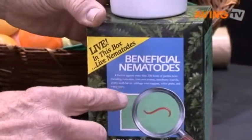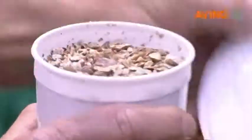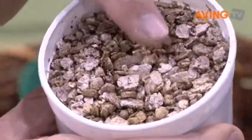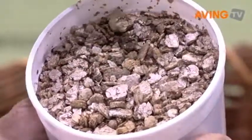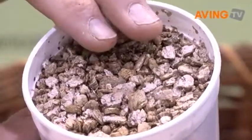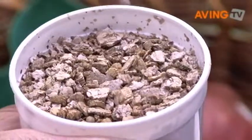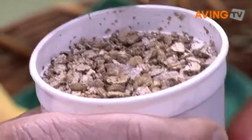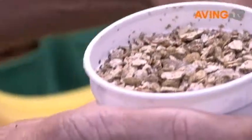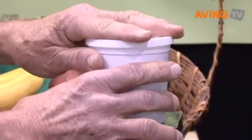This product is called beneficial nematodes. It's actually a microscopic worm that comes inside of here — there are 7 million nematodes inside this package. You put this in water and that activates the nematodes, then put it in the soil of your yard and they will kill grubs, cutworms, flea larvae, and a lot of things that live in the soil. So you can control a lot of different pests in your yard without using any chemicals.